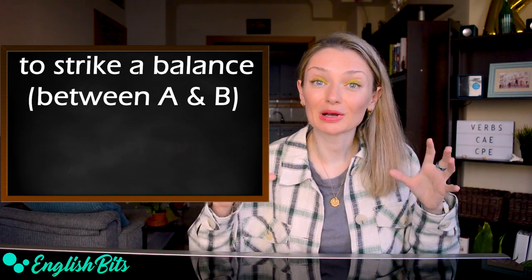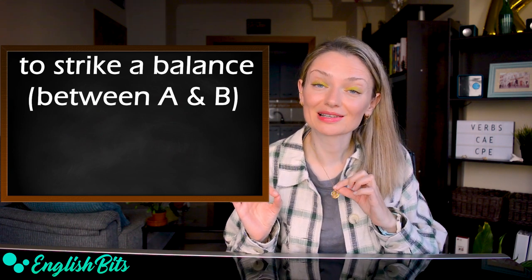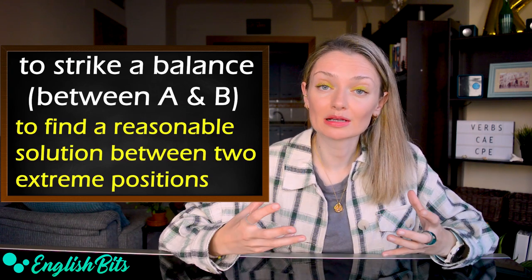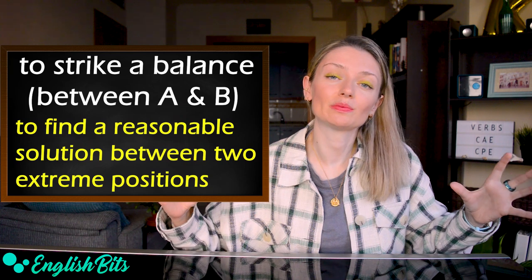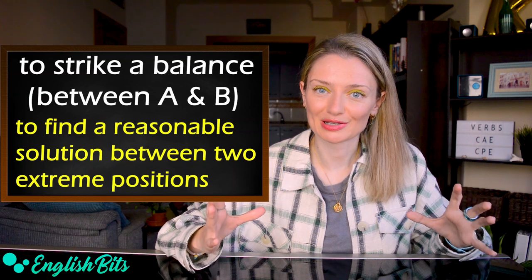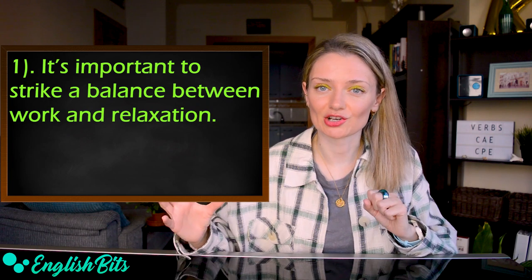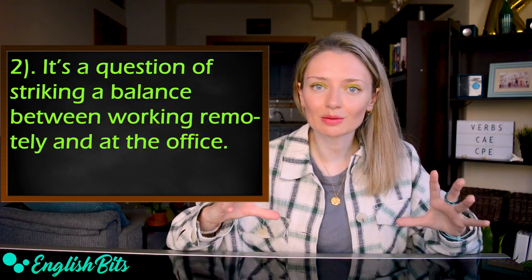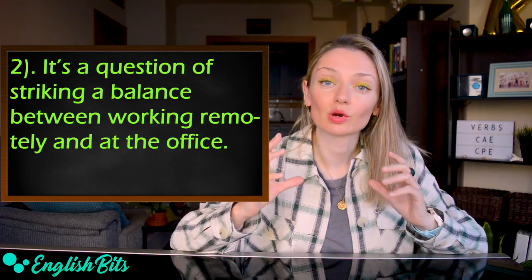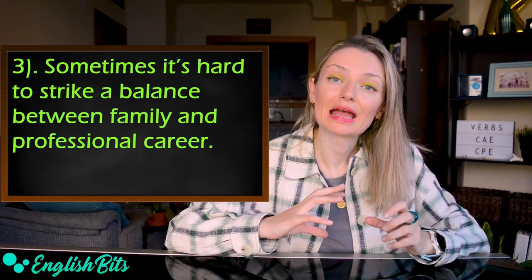Verb number five can really come in handy: 'to strike a balance between A and B.' It means to find a reasonable solution between two extreme, contrasting or conflicting positions. Examples: 'It's important to strike a balance between work and relaxation.' 'It's a question of striking a balance between working remotely and at the office.' And: 'Sometimes it's hard to strike a balance between family and professional career.'